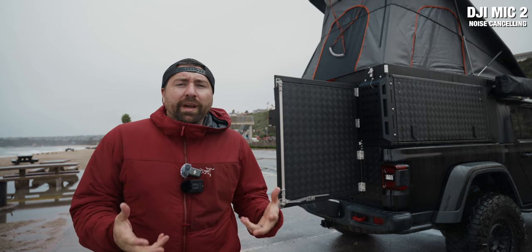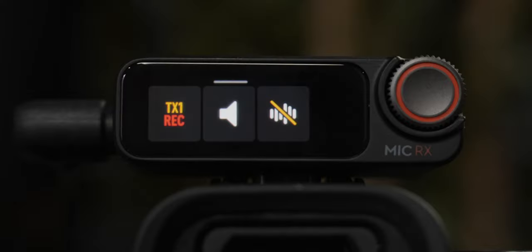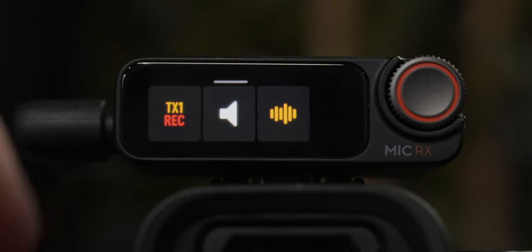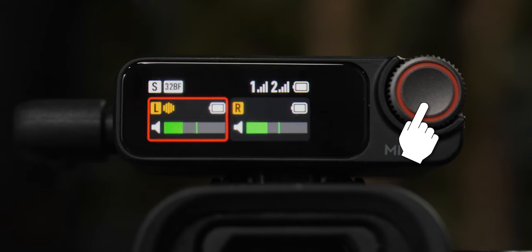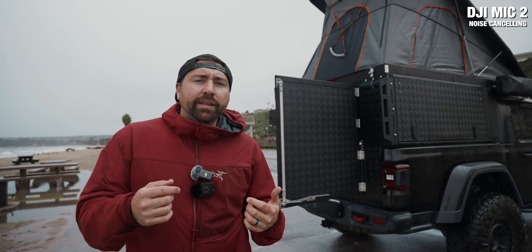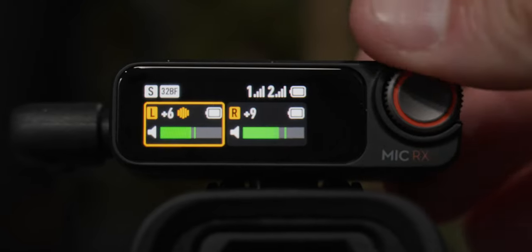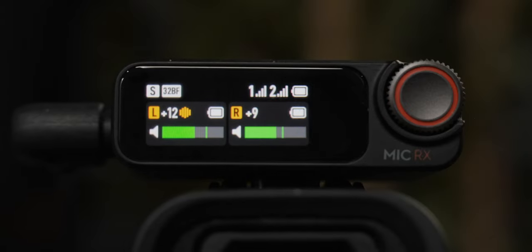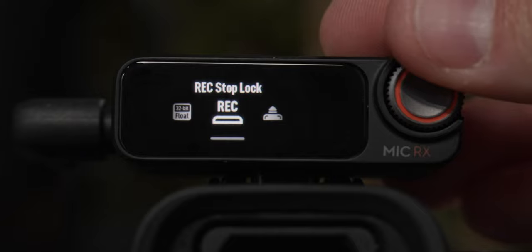Another feature where the DJI Mic 2 really excels is the controls on the receiver. It has a touch screen and you can control everything from it, but right on the front there's a dial with a click button — clicking it lets you control the gain output or the mic volume of each transmitter without going into the deeper menu or using an application. On the DJI Mic 2, everything is done through swipes on the touch screen and this dial.